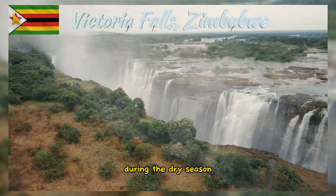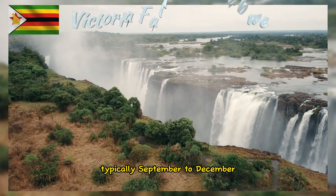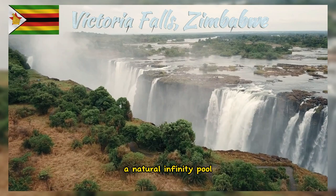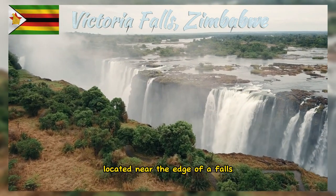During the dry season, typically September to December, it's possible to swim in the famous Devil's Pool, a natural infinity pool located near the edge of the falls.